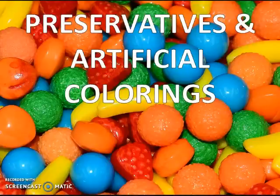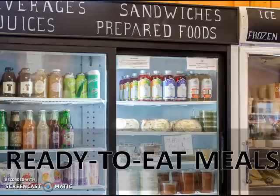Preservatives, artificial colors, and artificial flavors are viewed as foreign invaders by the body — not as food — and this creates inflammation. Ready-to-eat meals found in the frozen foods department, or boxed or canned foods, contain many of the inflammatory foods on this list, including the harmful oils, preservatives, colors, and refined carbohydrates.